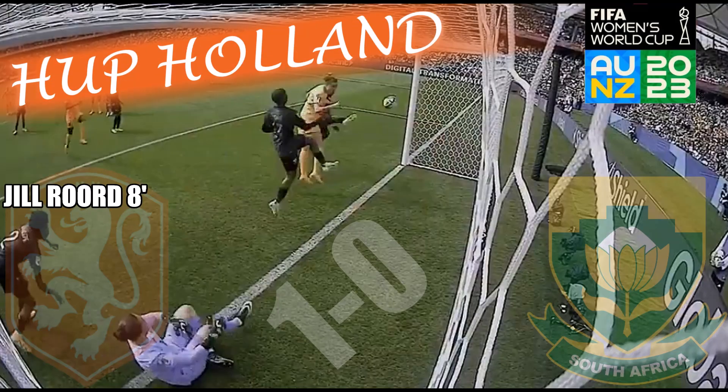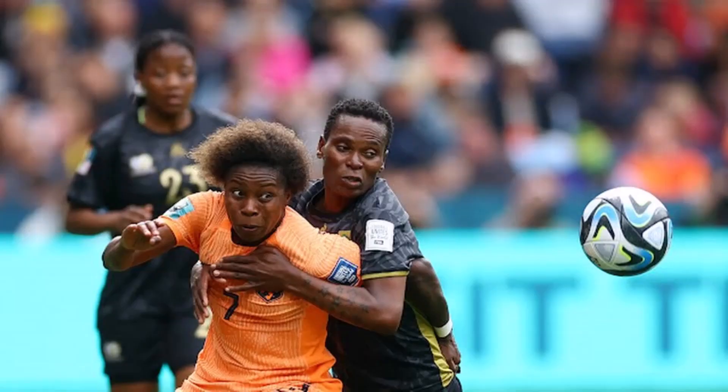At the half, it's 1-0 to Holland, but South Africa is still exciting with the counter-attacks. The second half gets kicking off, and we don't have to wait long — 55 minutes in, Lika Martin scores, but it's offside.